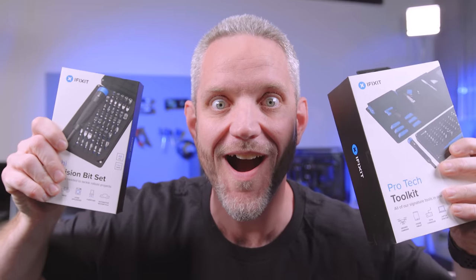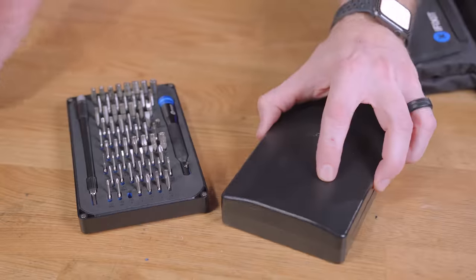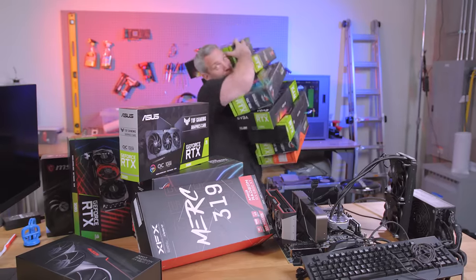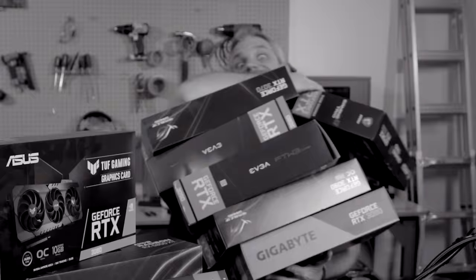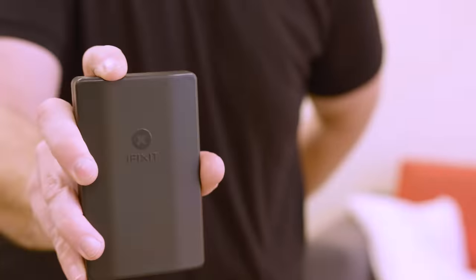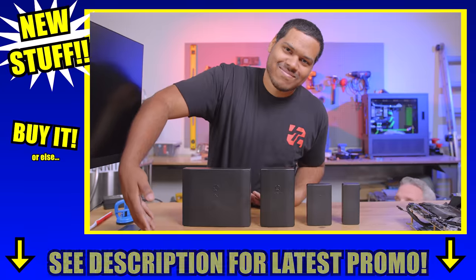We interrupt this video to bring you a special message from iFixit! We interrupt this interruption with this interruption about new stuff from iFixit! Wish you didn't even grab this card but inventory sucks? Fix the inventory problems with iFixit! Wish you could take iFixit with you anywhere but your pockets aren't big enough? Introducing the new Moray and the new Minnow — take them with you anywhere! Get iFixit for your loved ones, or just get them for yourself!